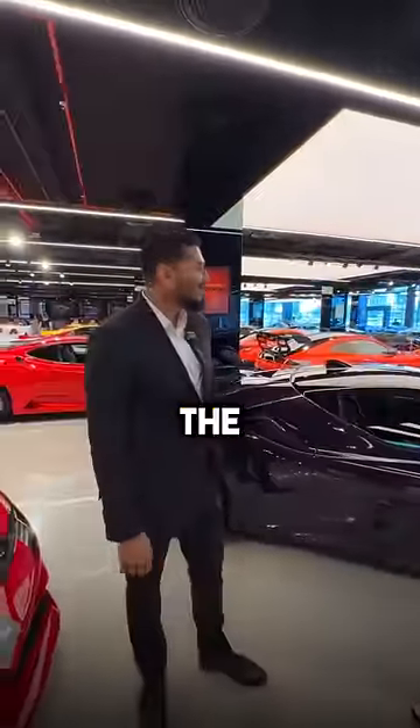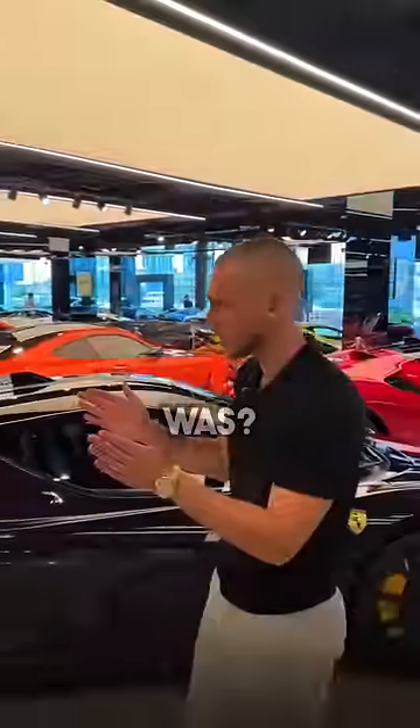Mahmoud, you told me the most expensive car in the showroom is over there — the Lamborghini Veneno Roadster. 45 million was a lie?